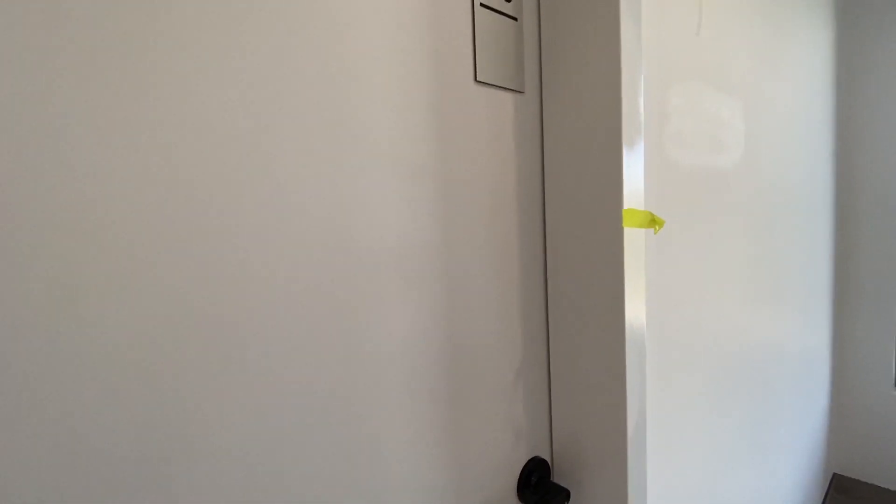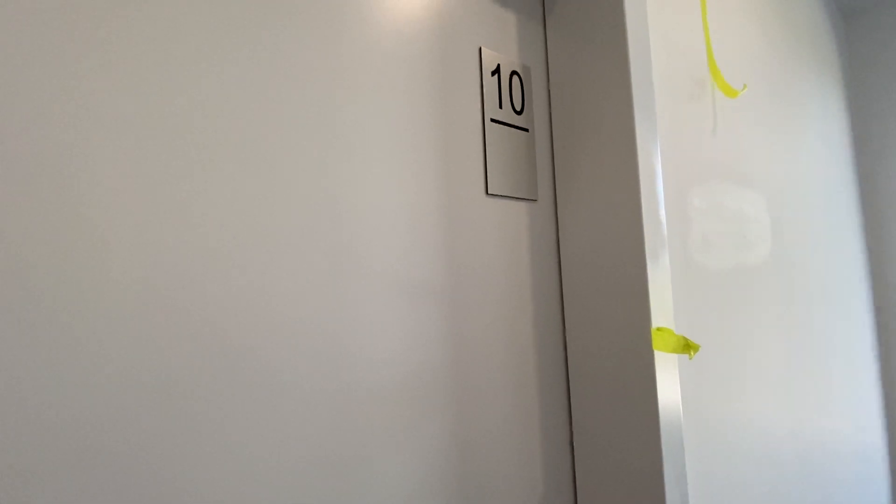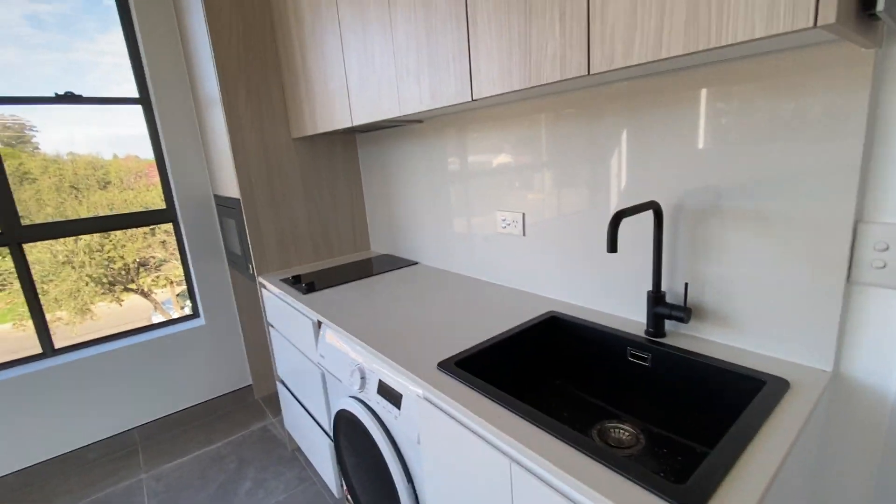We're at number one Edna Street in Kingswood. I'm taking you through an informal walkthrough video — this one is unit 10. As you walk through, you've got your kitchen here with really nice cabinetry.